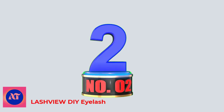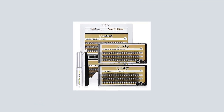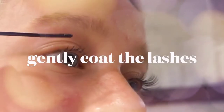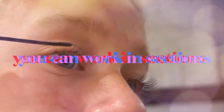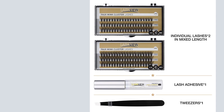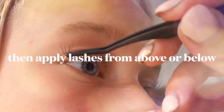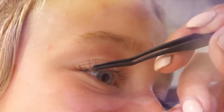Number 2: Lash View DIY Eyelash. Including 2 boxes of individual cluster eyelashes, a pair of tweezers, and a bottle of false eyelash glue — a complete set of tools. 20 roots, thickness 0.10 mm, C curl: 8 mm in a row, 10 mm in a row, 12 mm in a row, and 14 mm in a row. Cluster lashes are soft, silky, and glossy.